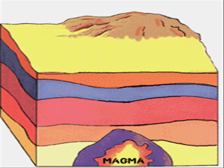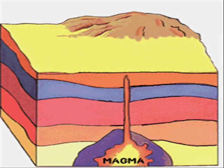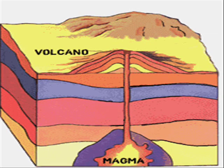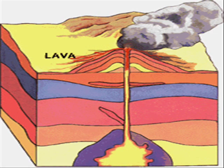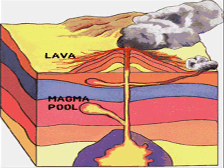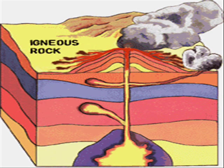Igneous rocks are formed both under and above ground. When formed underground, they are formed by magma, which gets trapped in the earth's small pockets. When the magma cools, it forms an igneous rock. When an igneous rock is formed above ground, it happens from erupting volcanoes' lava. When the lava cools, that forms an igneous rock.